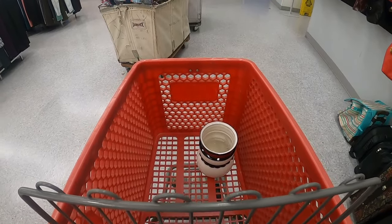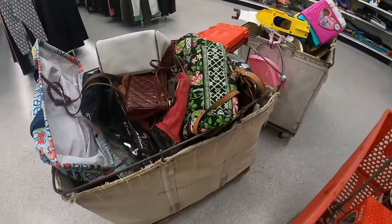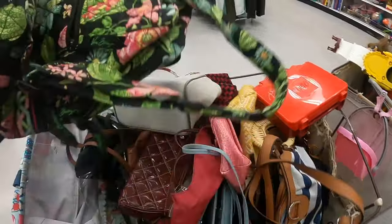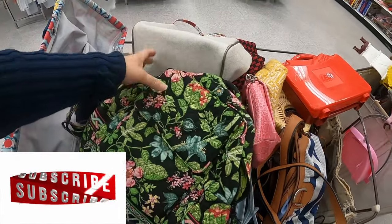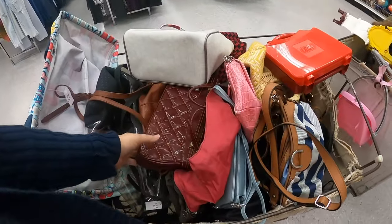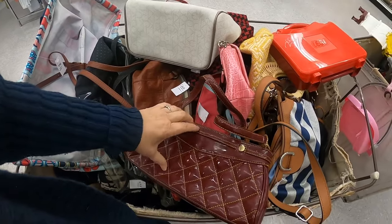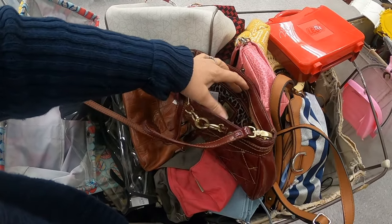I came right to the Christmas aisle and found some things, and now I think I'm going to start over here in this purse area. Oh, look at that cute little Vera Bradley backpack. I like that. I will check everything and look for damage, obviously. It looks like they just rolled this cart out because it's completely packed full.